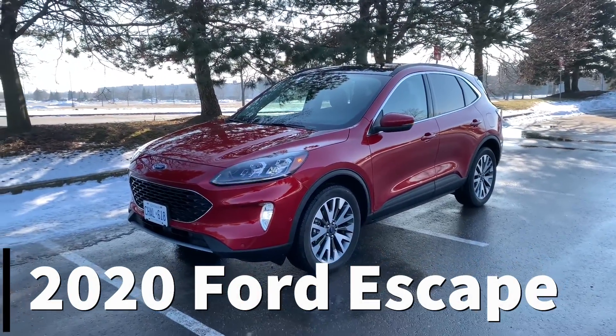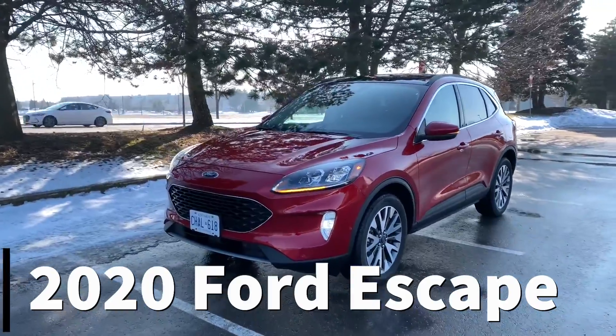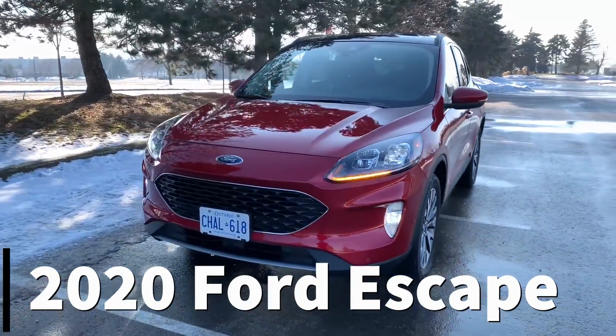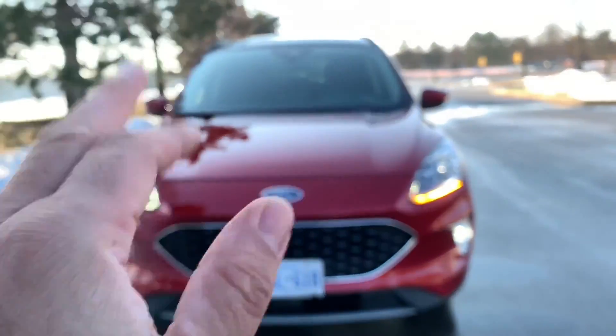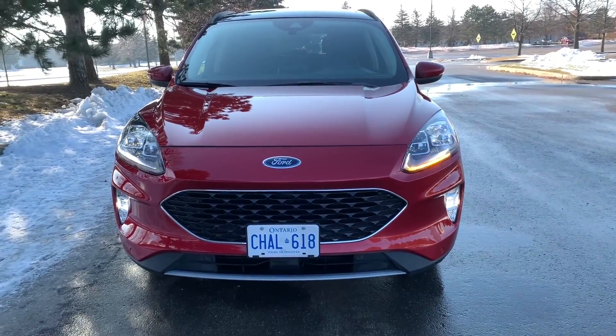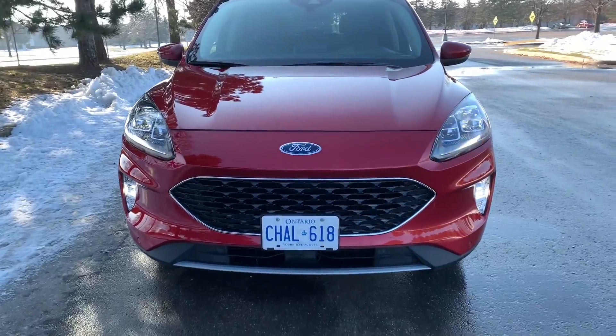This is your all-new 2020 Ford Escape, third generation. Let's go quirks, perks, and irks. If you think this looks like a Ford Macan, raise your hand — not a bad thing, just kind of a weird, quirky thing.